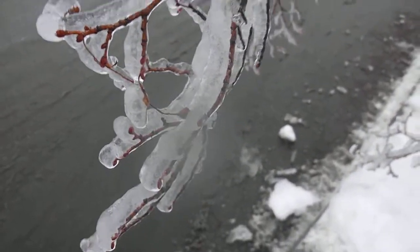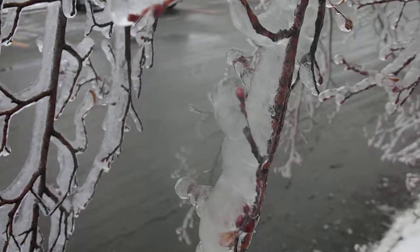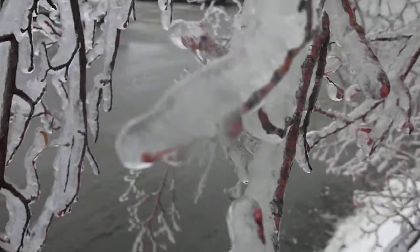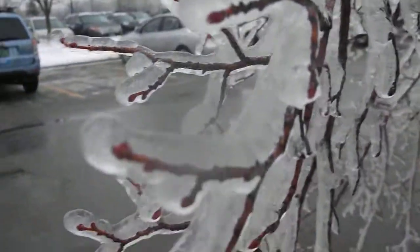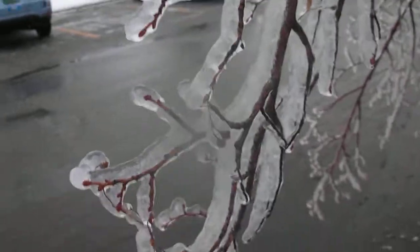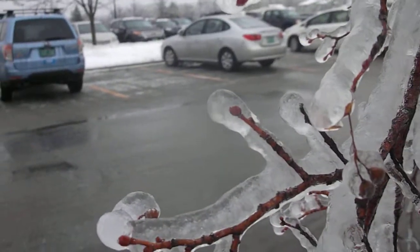I'm in Burlington, Vermont at the University Mall. I heard Burlington got like some parts got over an inch of ice, and as you can see here, this is a tree. That's a pretty damn good coating right there. It's probably about an inch or so. It's a lot of ice. Bam.